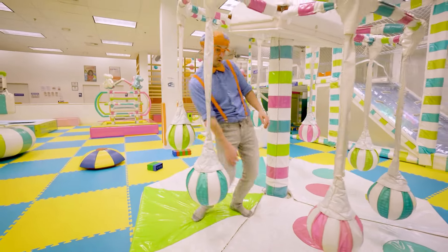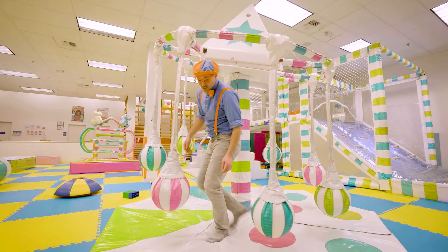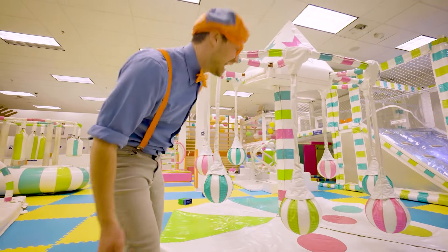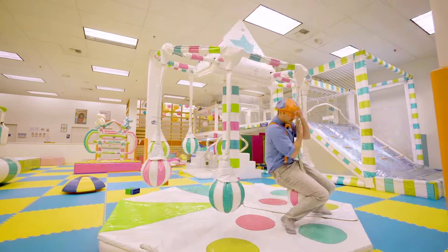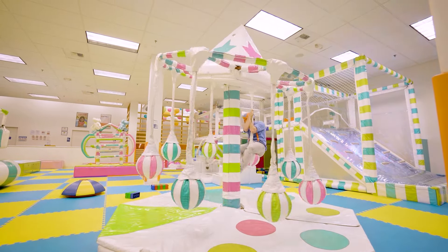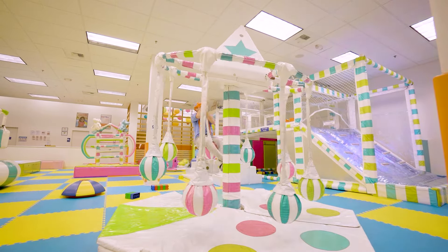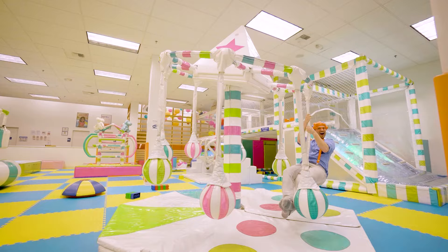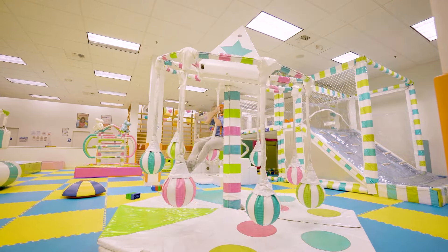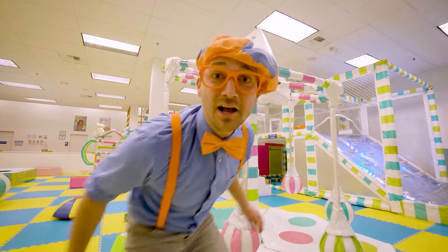What is this contraption? Check it out! Maybe if I sit on it, it'll take me for a ride! Oh, that was awesome!